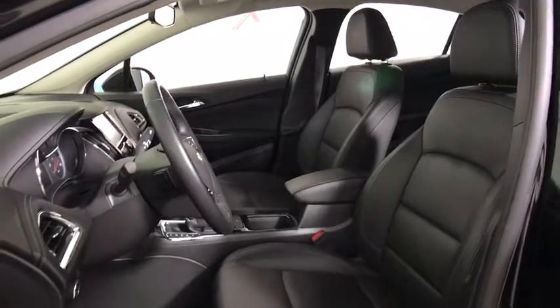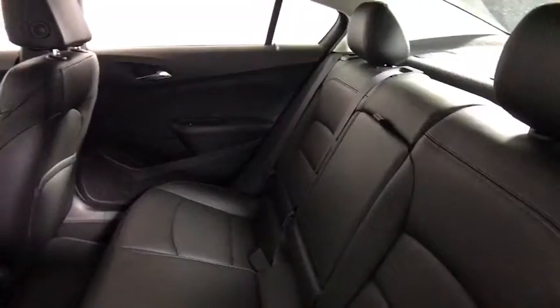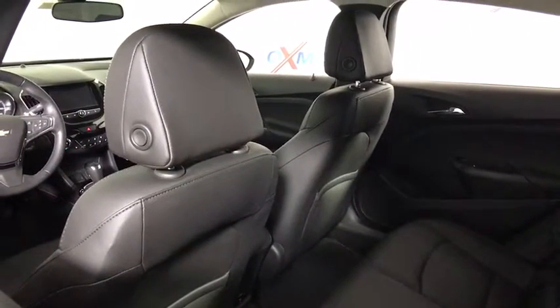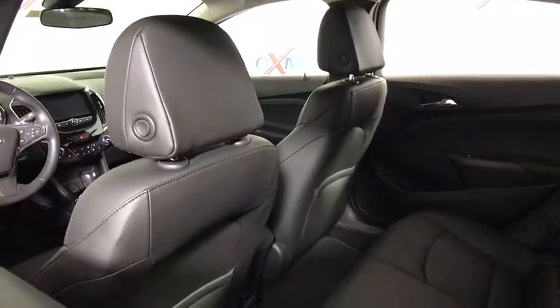Power windows, heated steering wheel, heated front seat, trip computer, rear window defroster, electronic stability control, remote keyless entry, Sirius satellite radio, brake assist, tachometer, panic alarm.